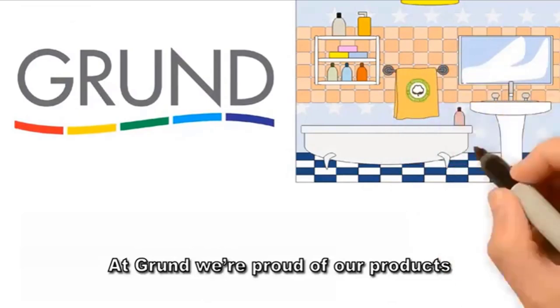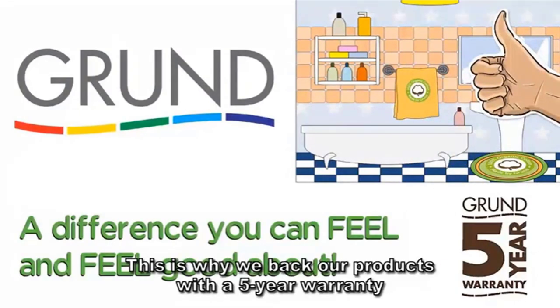At Grund, we're proud of our products. This is why we back our products with a 5-year warranty.